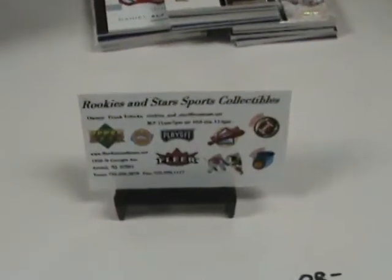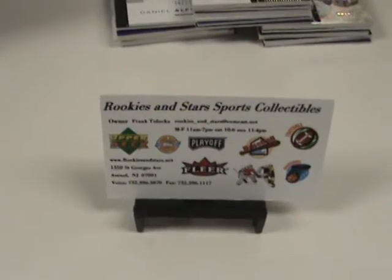It's Rookies and Stars Sports Collectibles. You can find our stuff on rookiesandstars.com. Have a nice day, everybody.